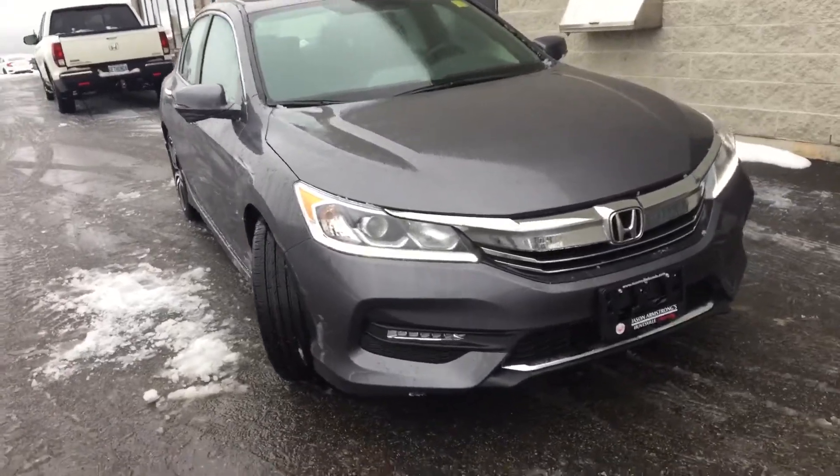Hi Michael, it's Ariel here from Huntsville Honda. I just pulled up the 2017 Accord Sport for you to have a look at. Here it is. I'll just give you a quick walk around.